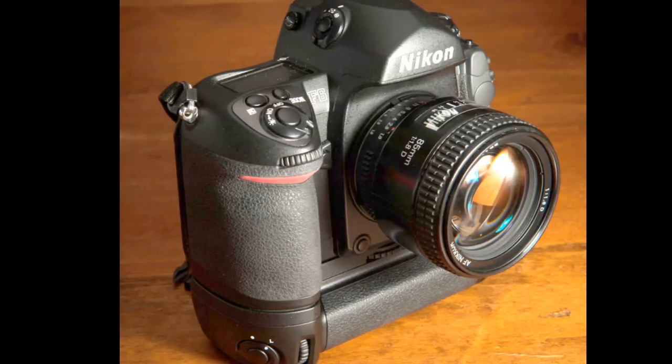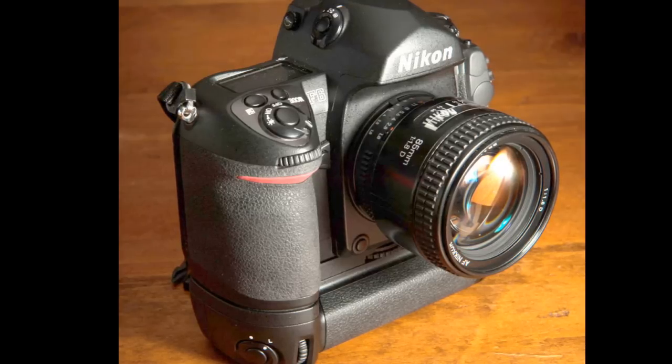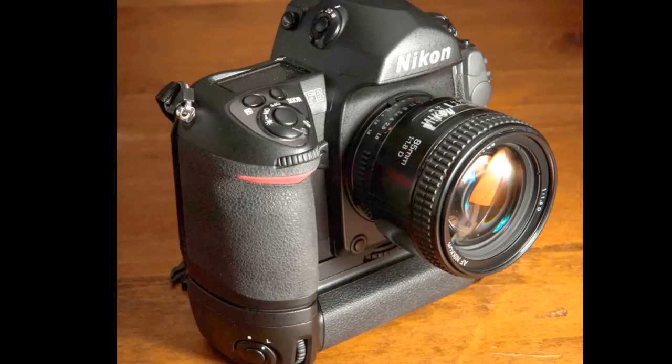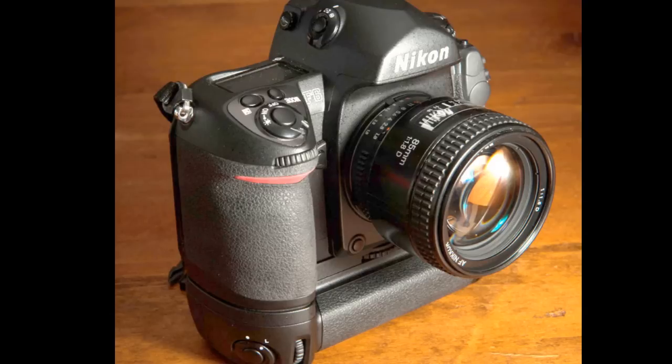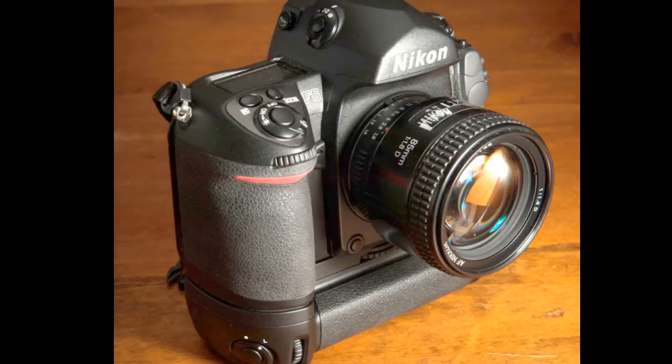The shutter on the F6 is really rather amazing. The shutter speeds range from 1/8000th of a second down to 30 seconds, and it is a stepless shutter. You get stepless speeds in program mode or aperture priority mode. If you go into shutter priority or manual mode, you get one-third steps.